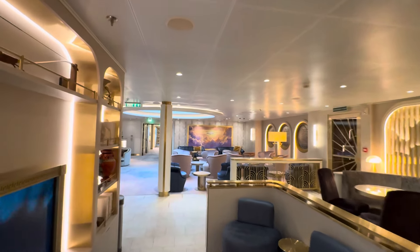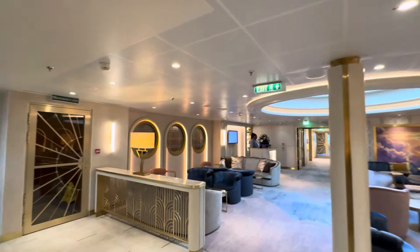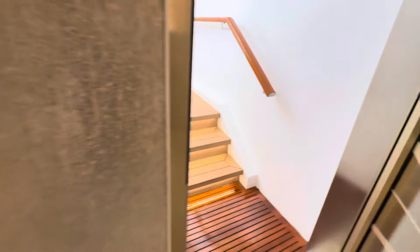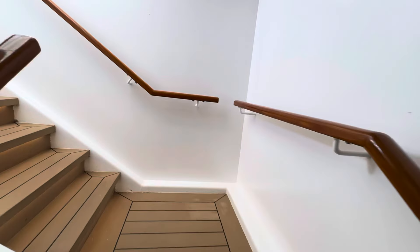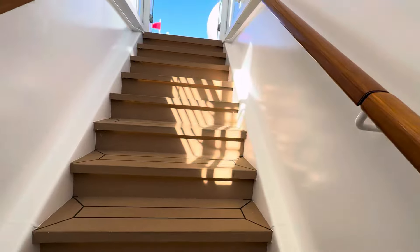Here's a little pro tip on this. These rooms are like $14,000. However, if there are empty ones and you can be one of the first people on the ship, you can get it at a major, major discount.